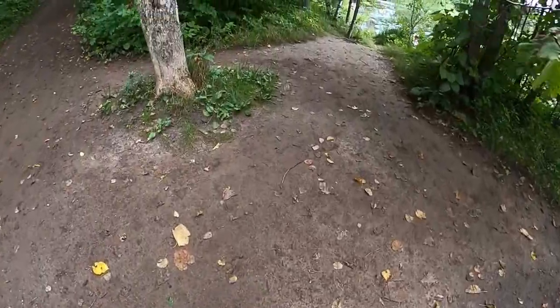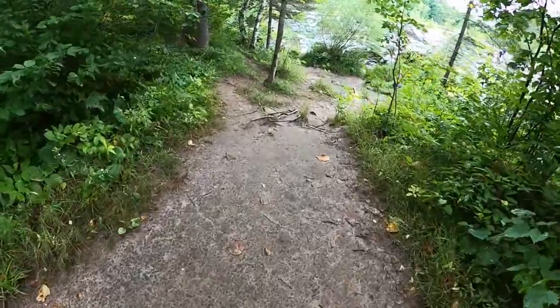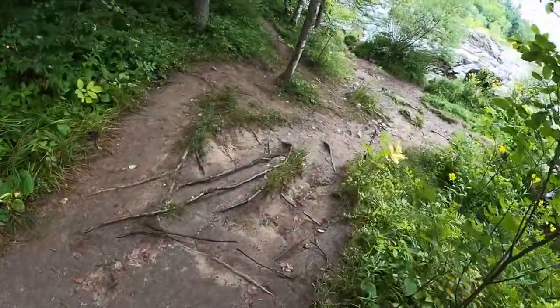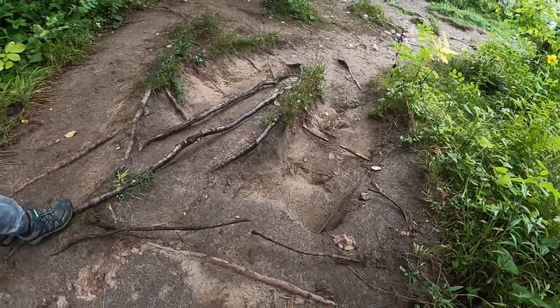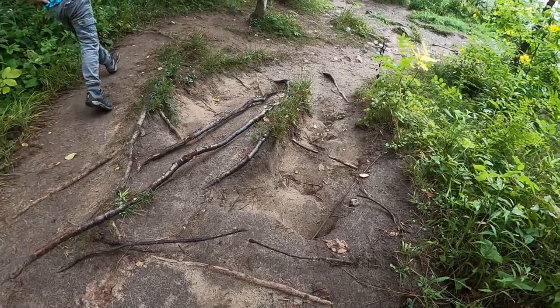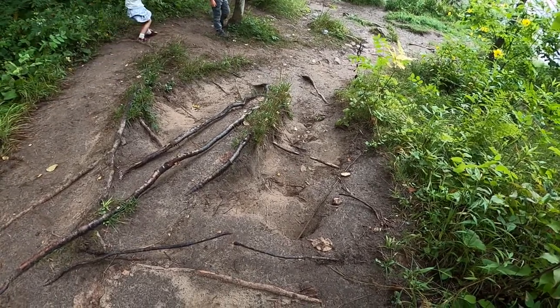I'm going to go down to a social trail. A social or user-created trail is a type of trail that a manager didn't intend to be there. I wanted to show you some of the erosion that's occurred in part because of all the use here. You can see this is pretty steep, so lots of water is going to run down it, and that's going to cause a lot of erosion.